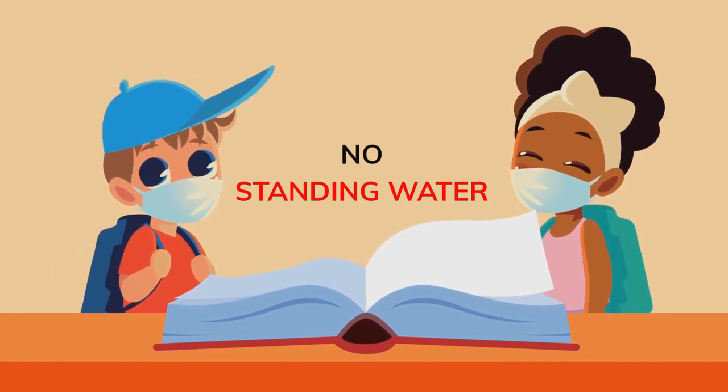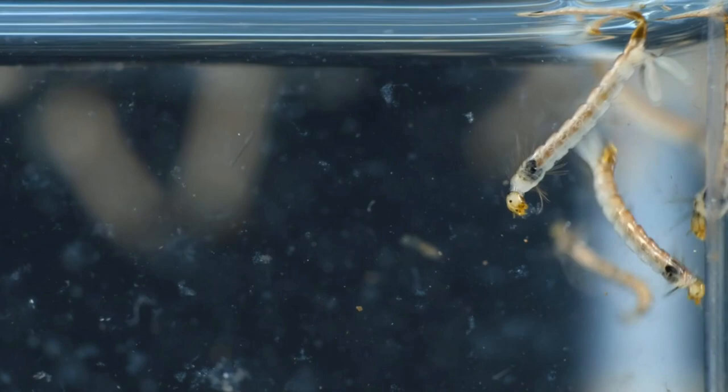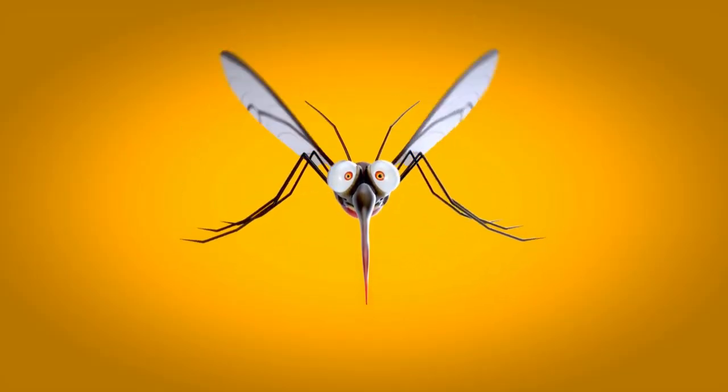Tip 3: Eliminate Standing Water. Mosquitoes love to party in standing water, laying their eggs and hatching larvae that grow up to be full-on disease-carrying adults. No one wants that kind of uninvited guests at their pool party.